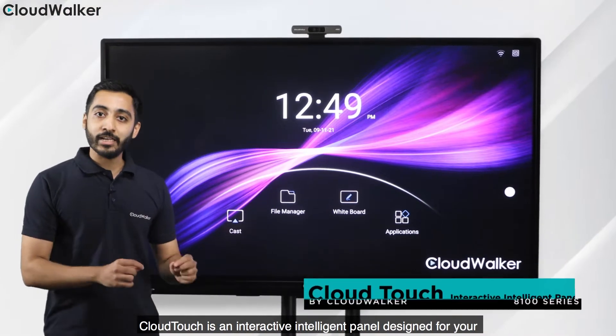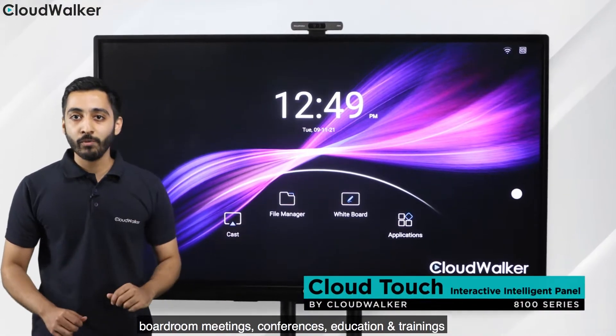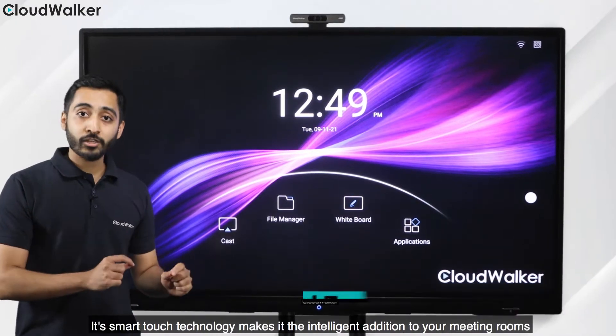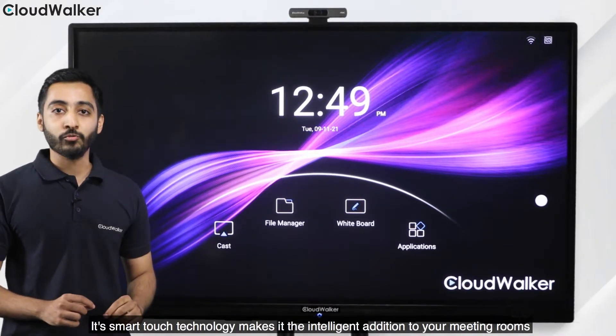Cloudtouch is an interactive intelligent panel designed for your boardroom meetings, conferences, educations and trainings. Its smart touch technology makes it the intelligent addition to your meeting rooms.